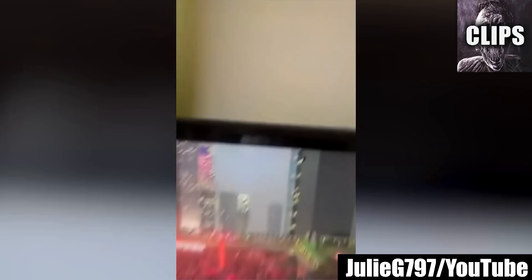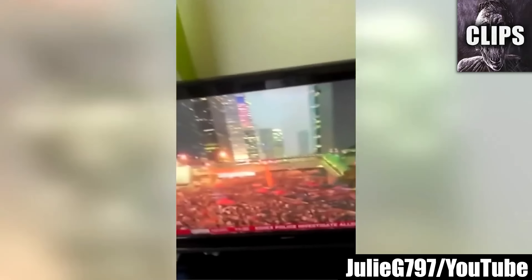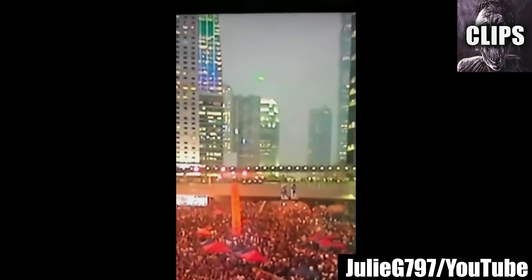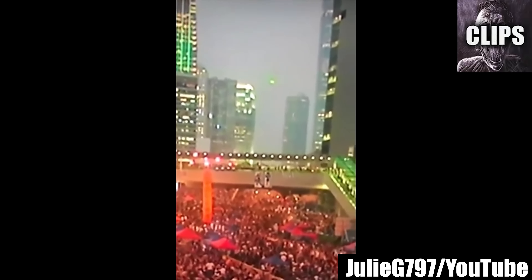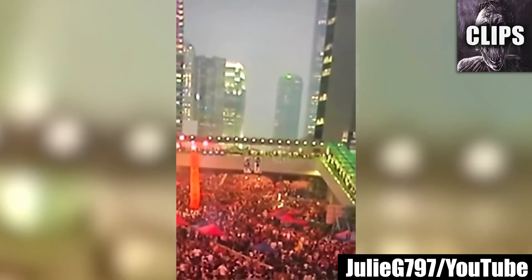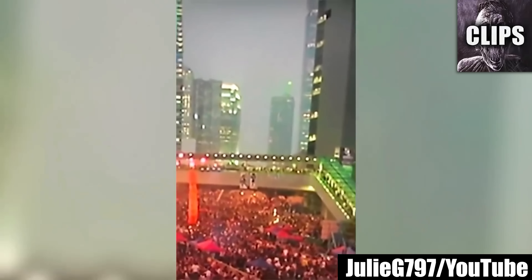A YouTuber named Julie G797 was watching live BBC News coverage of a worker's strike in Hong Kong when he catches what seems to be undeniable evidence of a UFO. The mysterious green light hangs around the top of a building for only moments before shooting straight up into the sky. This footage was taken directly from the television screen and seems very hard, if not impossible, to fake. People are mostly debating if the light is too big to be a quadcopter drone. I guess it could be a drone, but if not, I think this very well may be a legitimate alien UFO sighting.